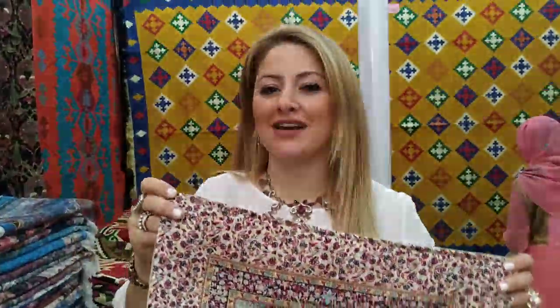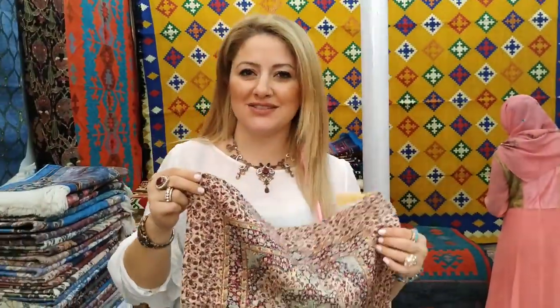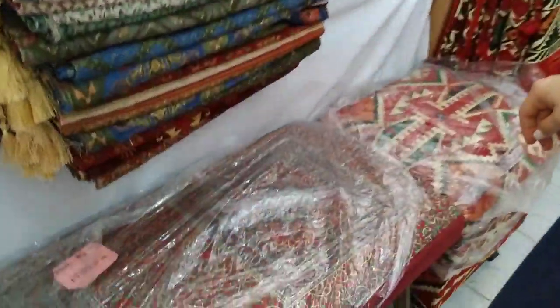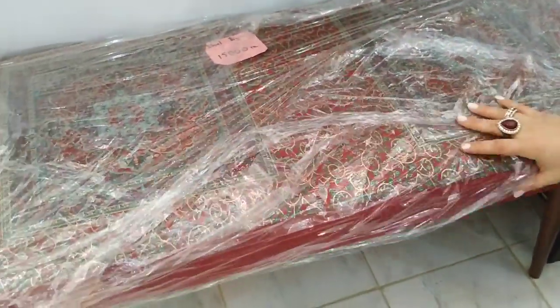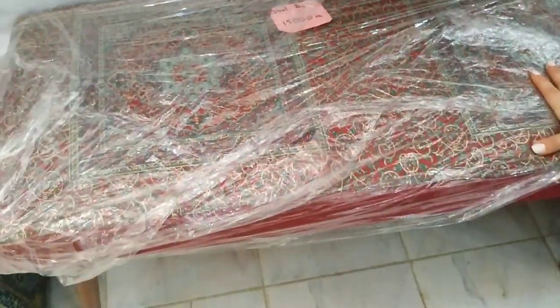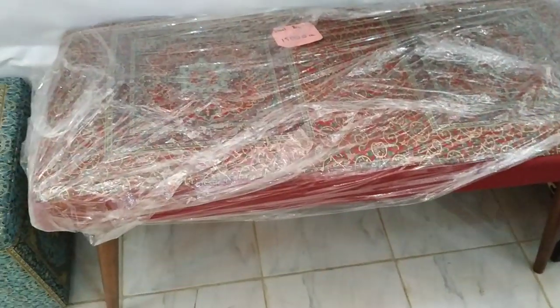These are all new designs, our first time. These are all 800. Focus on this — this is a sitting table, Turkish design, with foam. This is a foam seating.